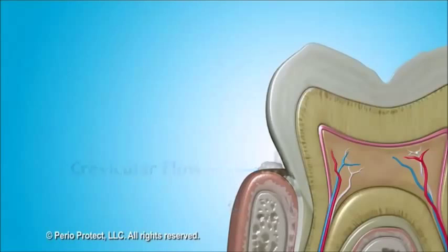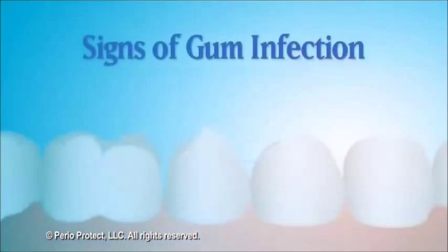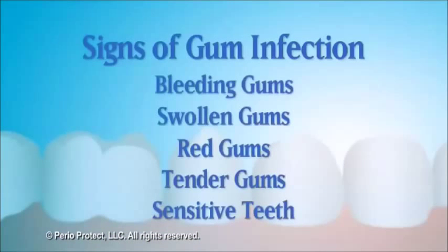When food builds up in this area, a community of bacteria called a biofilm can develop and cause an infection. Signs of gum infections include bleeding gums that can be swollen, red, and tender. Your teeth may also become sensitive. This early infection is called gingivitis.